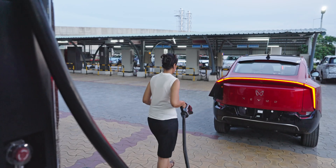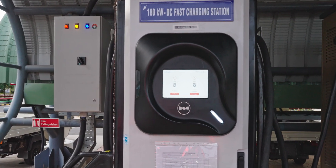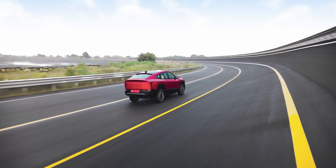Public fast chargers are great for quick top-ups during long trips, but frequent use of DC fast charging may impact the long-term health of your battery. To maximize battery performance, it's best to follow some simple charging practices.